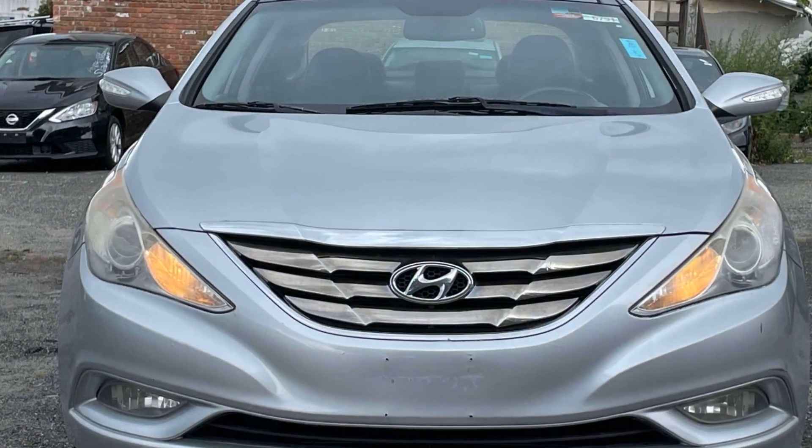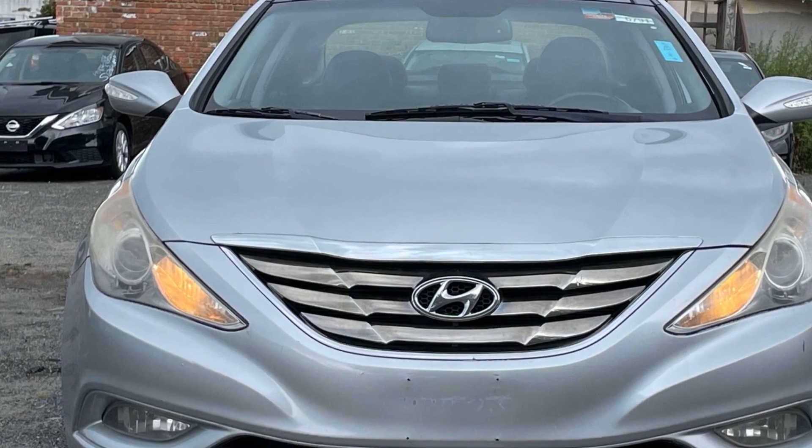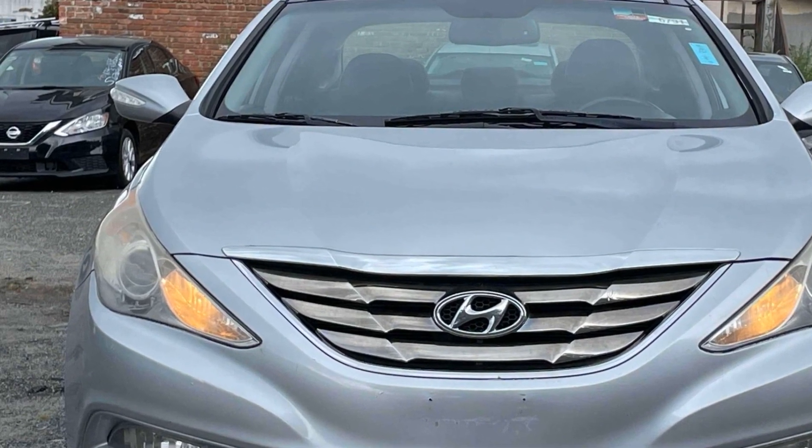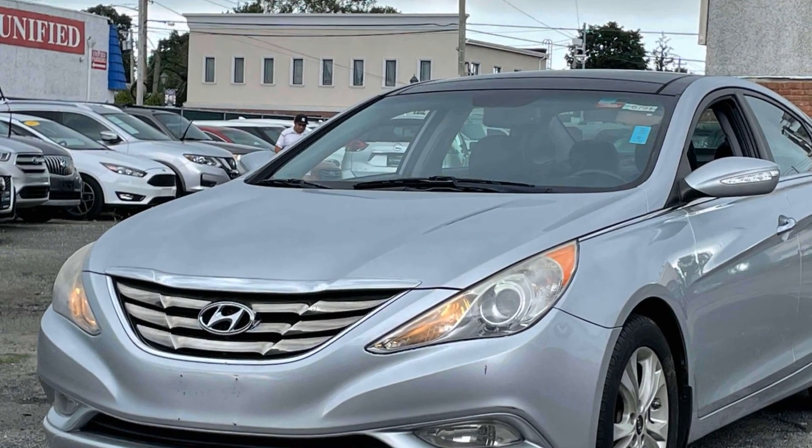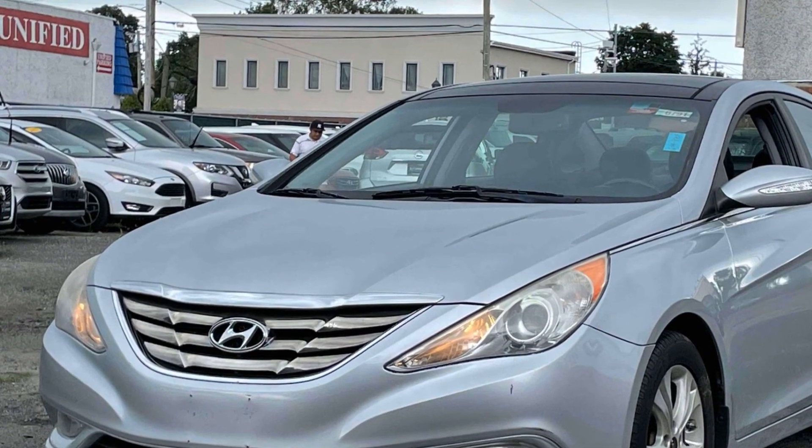It delivers power and performance along with tons of features such as side view mirrors with turn signals, satellite radio, multi-zone air conditioning, heated side view mirrors, leather seats, and moonroof.